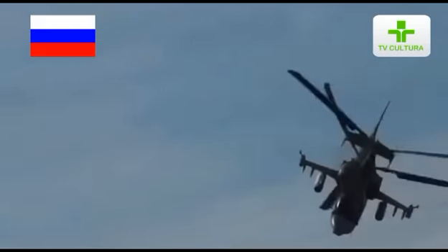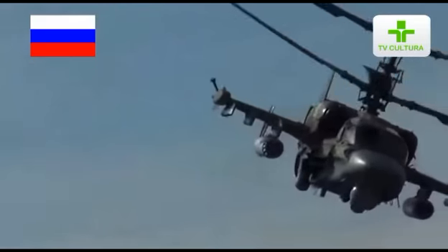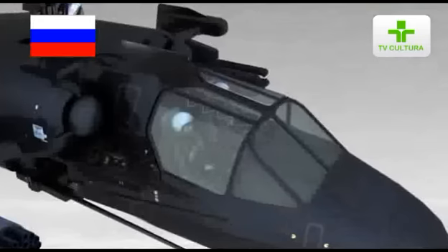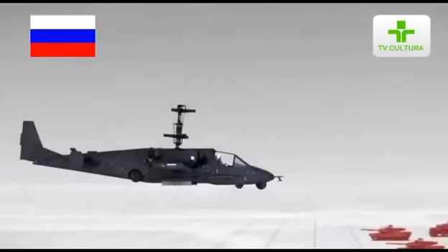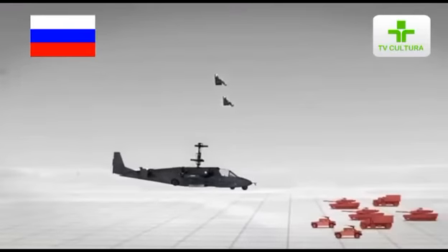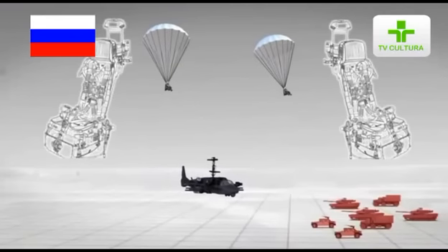When an emergency landing of the helicopter is impossible, a crew ejection system is a reliable means to save the lives of the pilots. Both crew members are ejected simultaneously. Helicopter rotor blades and cockpit canopies are first jettisoned automatically, and then rocket ejection units are activated. Ejection is provided throughout the entire flight altitude range of the helicopter, including at zero altitude.